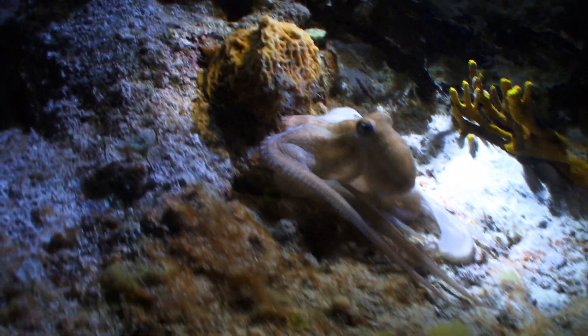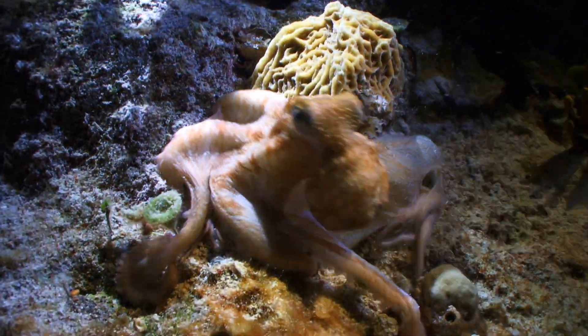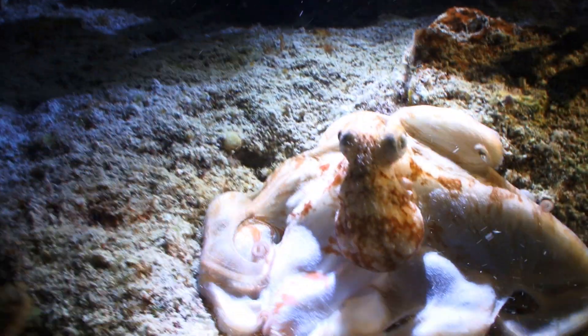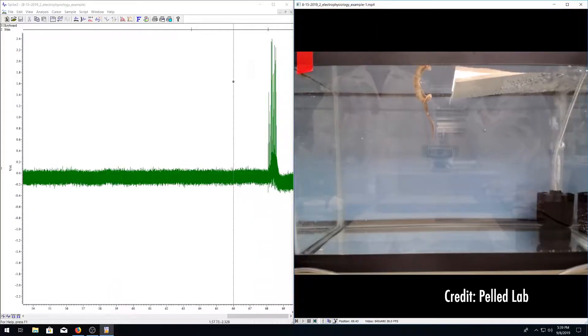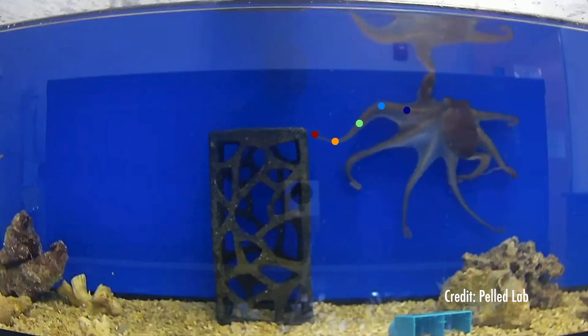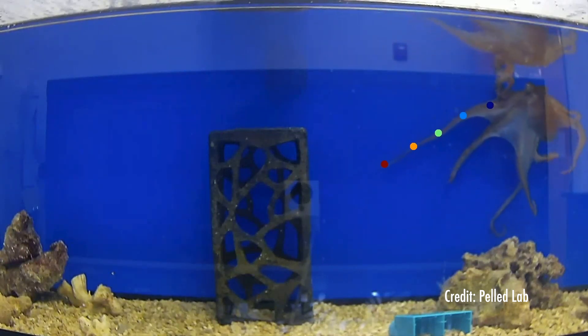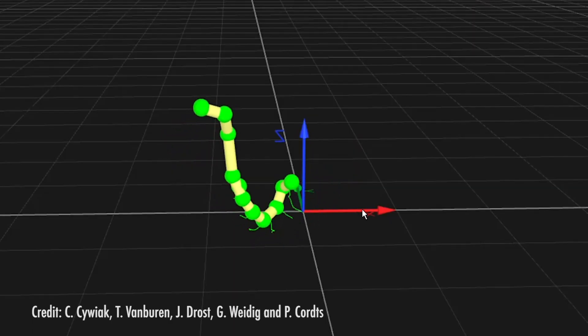The octopus is really an amazing model to learn how it calculates the algorithms it uses in the arm, and how we could potentially translate that into developing a new type of robots and prosthetics that will move flexibly and be adaptive like an octopus arm. We record each octopus in the tank 24/7, gathering a lot of data about octopus behavior and the way it moves.